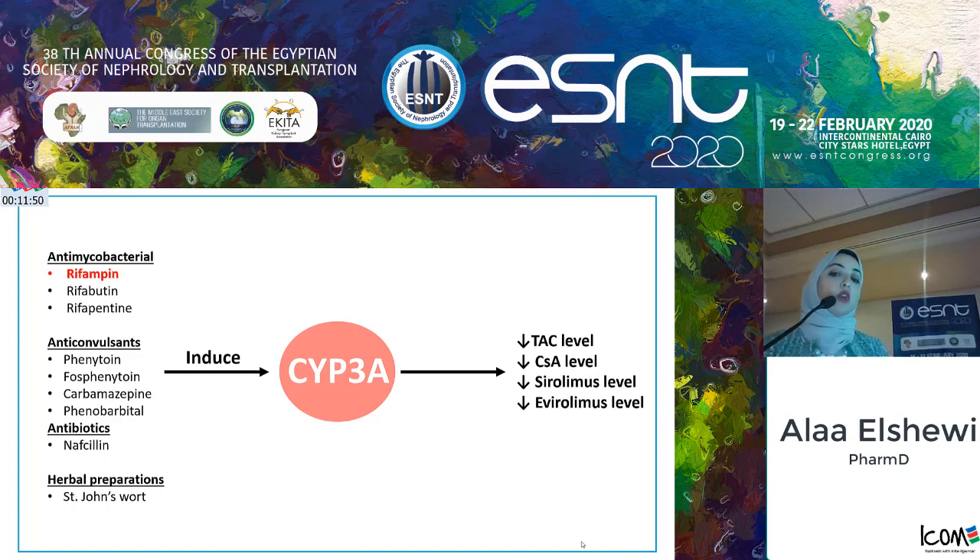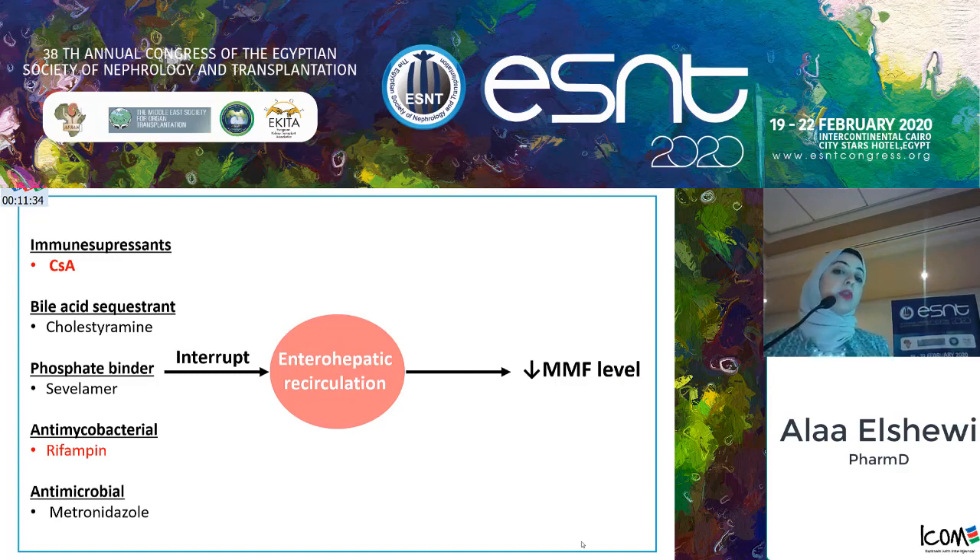Other drugs cause induction of the cytochrome system, leading to lower levels of CNIs and mTORs. It is better to avoid combination with rifampicin, an anti-tuberculosis agent, but if this combination is necessary, risk-benefit assessment must be performed. Some drugs interrupt enterohepatic recirculation, which contributes to 40% of the AUC of MMF absorption, leading to decreased MMF levels. We try to avoid these combinations, especially rifampicin and cyclosporine, as cyclosporine also lowers MMF levels. Since MMF therapeutic drug monitoring is not available in most centers in Egypt, we closely monitor patients for adverse events.